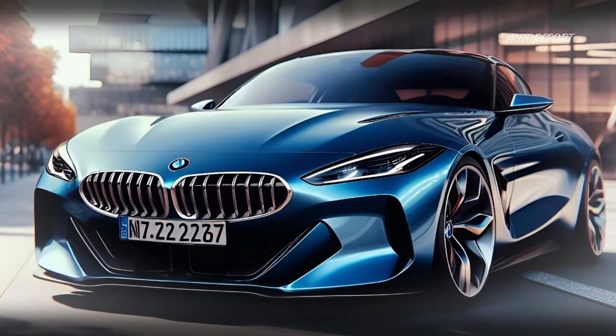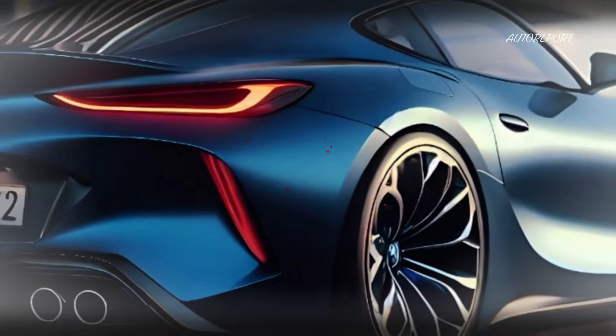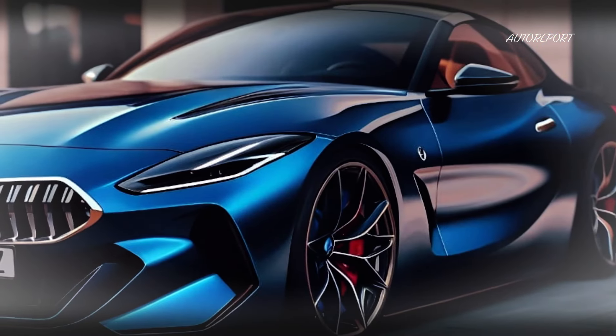So, what do you think of the 2025 BMW Z4? Is it the convertible of your dreams? Drop your thoughts in the comments below, and don't forget to subscribe, like, and share. Until next time, drive safe, and stay tuned for more.